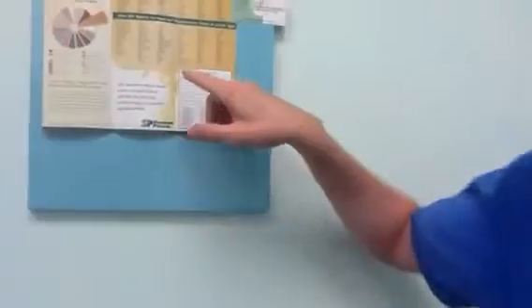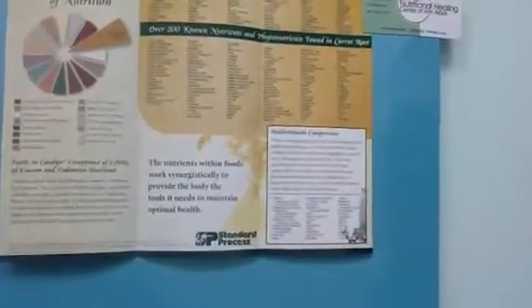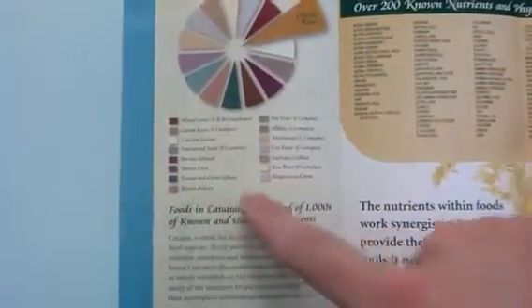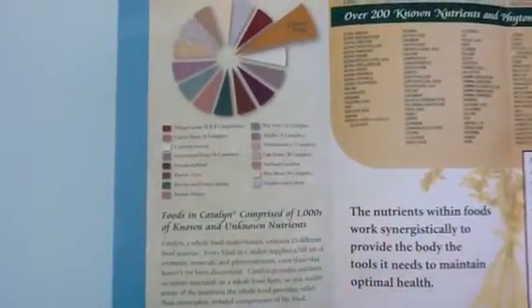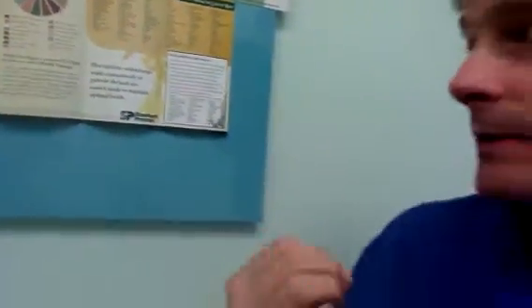The whole food multivitamin over here has carrot in it. Carrot has over 200 known nutrients, and it may have thousands of nutrients that we don't know of. So if you add the carrot with all these other foods, and you take the water and the fiber out, then you're left with thousands of nutrients known and unknown. That's what we're talking about when we talk about whole food nutrition — it's the food, and you subtract out the water and the fiber, and you're left with thousands of nutrients known and unknown.